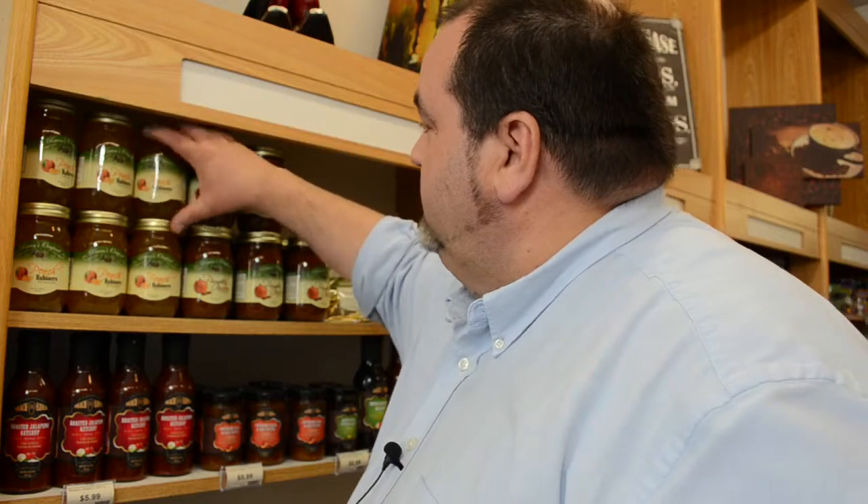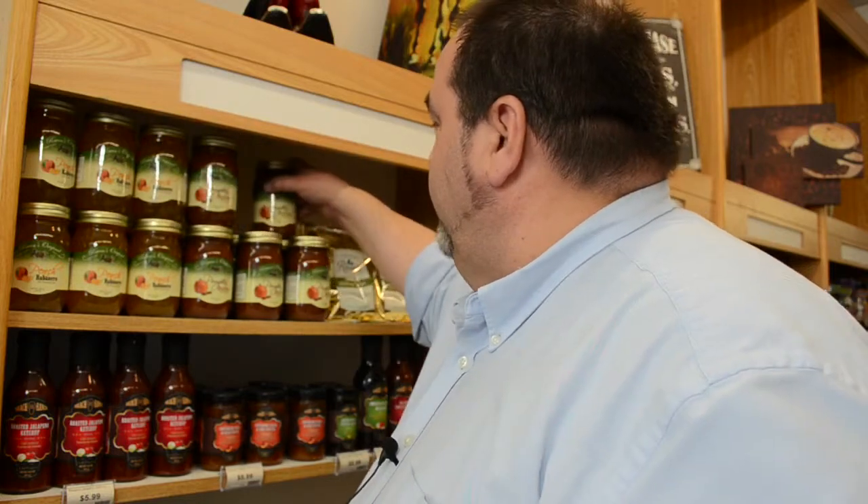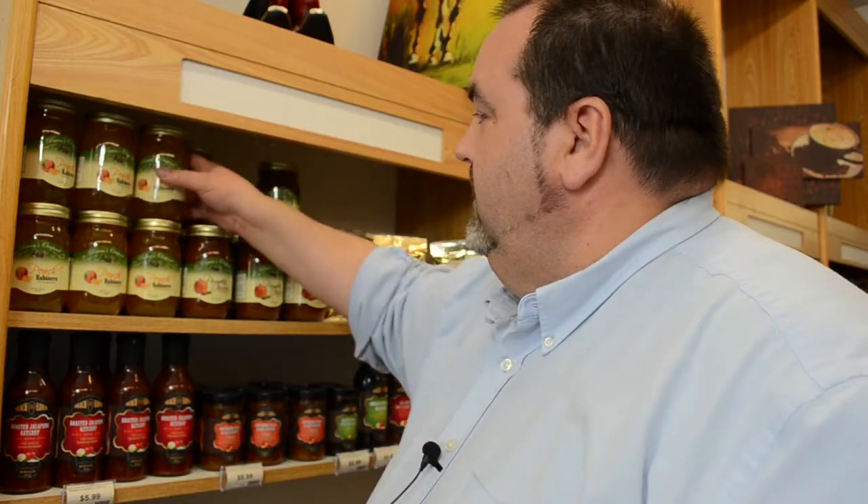Here is our habanero peach, which is just a fantastic flavor. Very peachy, as you would expect, but the habanero is just kind of gentle — it's not really super overpowering. The ingredients are sugar, peaches, water, habanero peppers, lemon juice, and pectin. That's it.